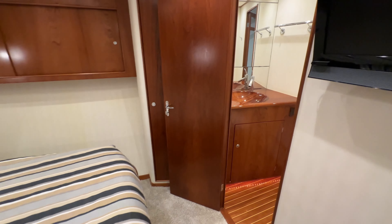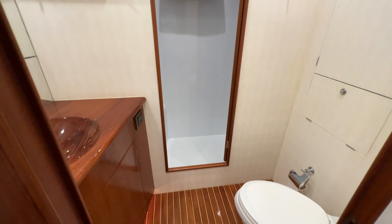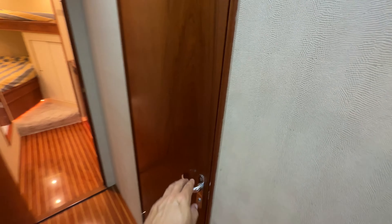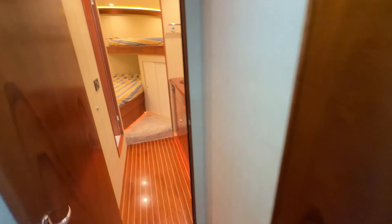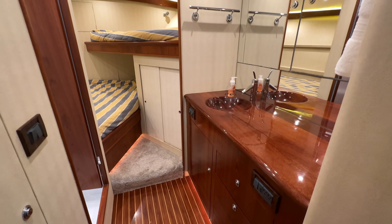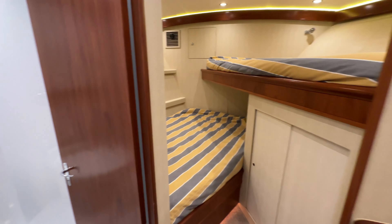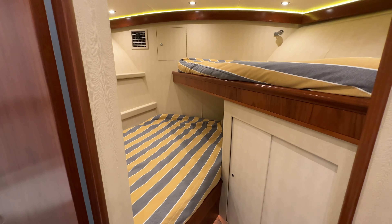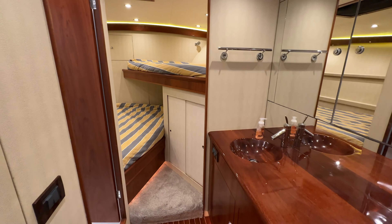Coming inside the salon now. Nice white sofa, and this thing had a complete refit. But there's still some leftovers — check that out. I think it was just a bar, judged by those stickers. You can put a little cutting board in there, make a little tackle station, make a little rigging station — what do you think? Pretty cool, never seen that before.